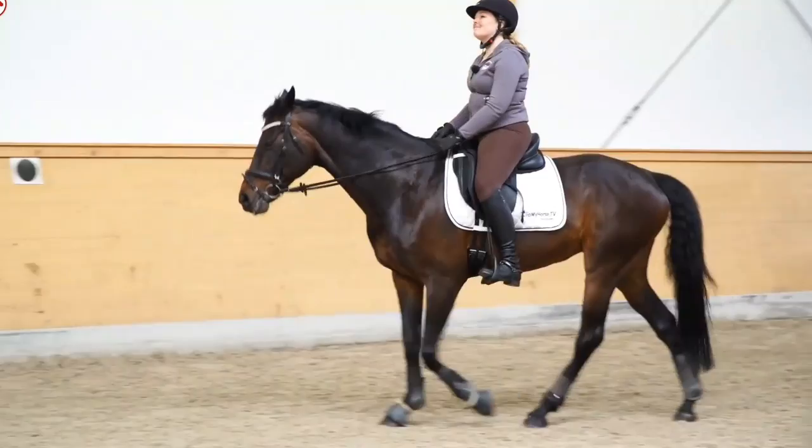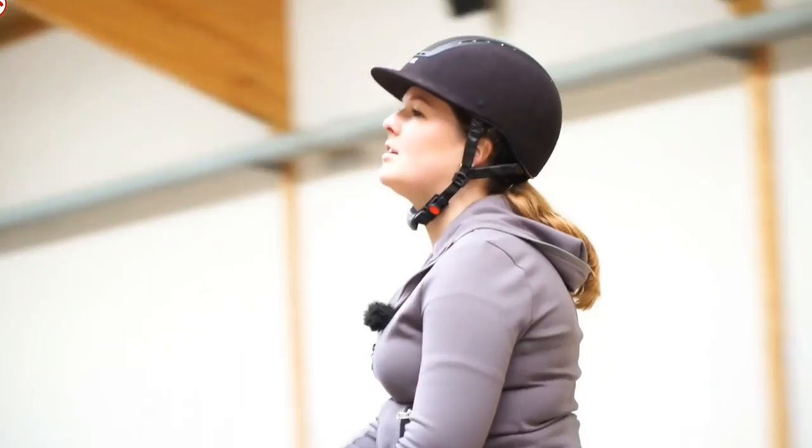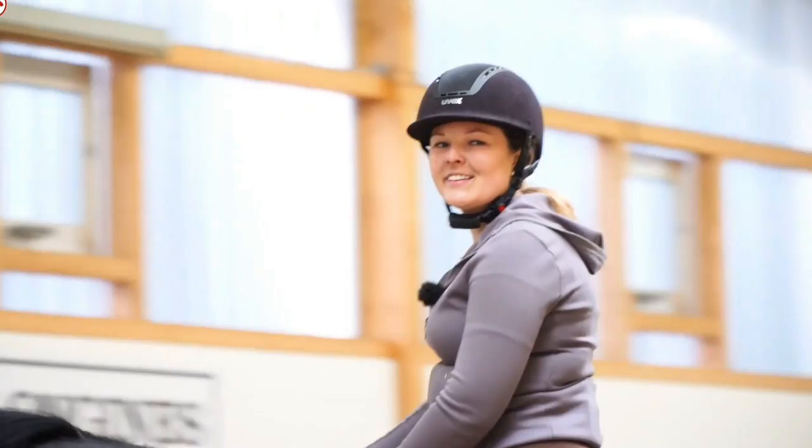Anika: So my body is rather locked? Instructor: Yes, exactly. If I turn to the outside a little, I can't go along with the movement. Yes, exactly. And my left thigh has more contact than the right. Yes, that is it — that's very good observation.